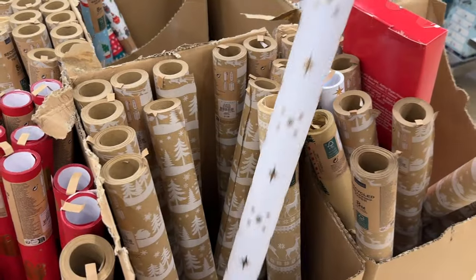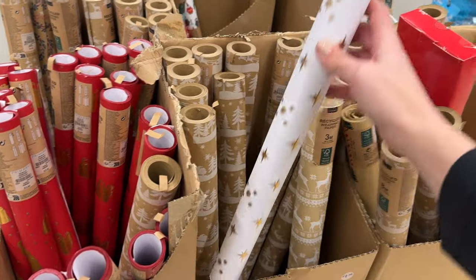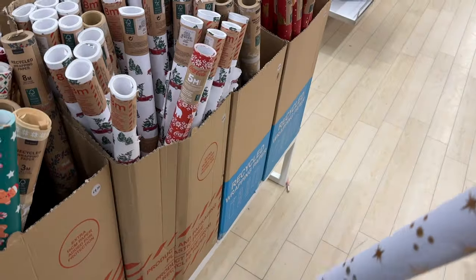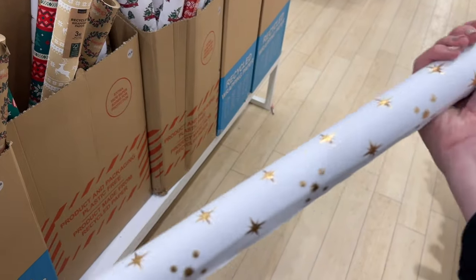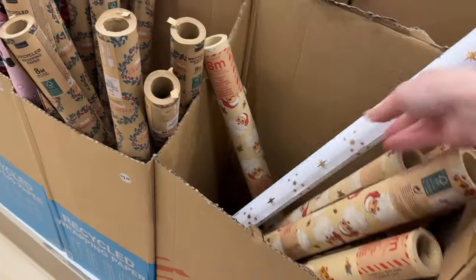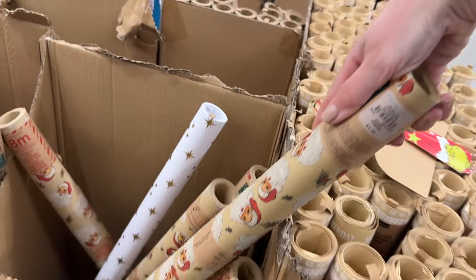They've got a whole gift wrap section. I like this gold and white one but I think I have enough. My theme this year is golds and whites. I also picked up a Harry Potter gift wrap for Tom's niece — the star one is three pounds but the Harry Potter one is one pound eighty, so much more affordable. I love this one — it's like a retro vintage Santa print. That one's only one pound thirty. And just like that, I'm all done in Primark.